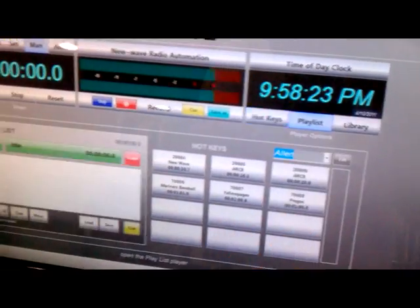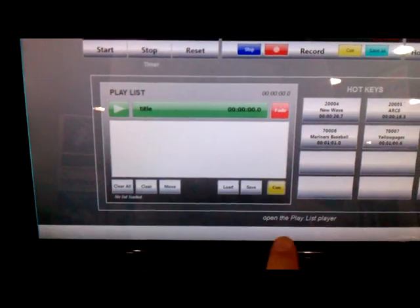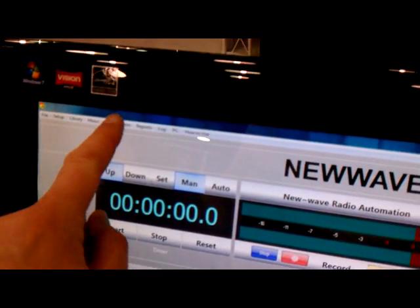It also includes a playlist in which you can create a custom playlist. You can save it and then load it for later use. Let me take you to the automation screen.